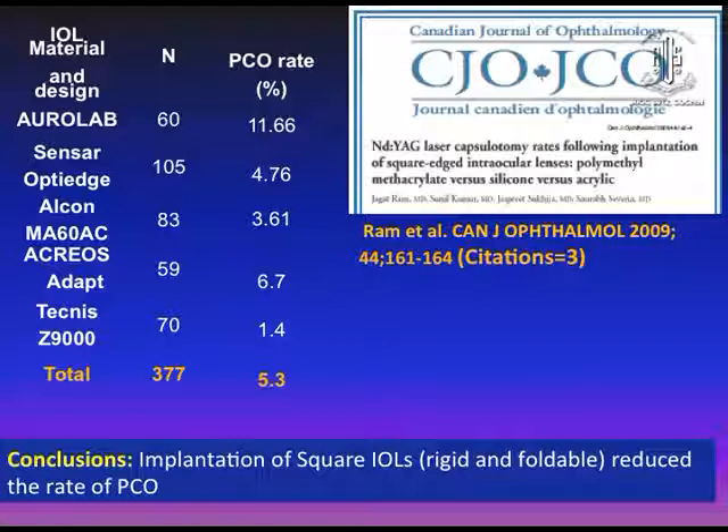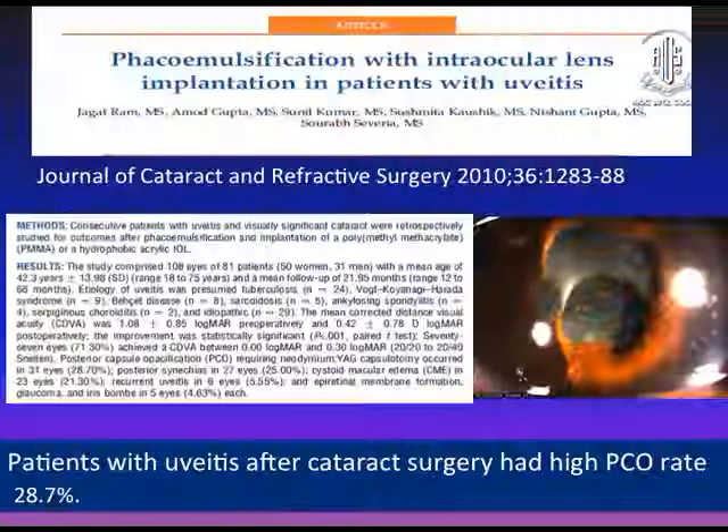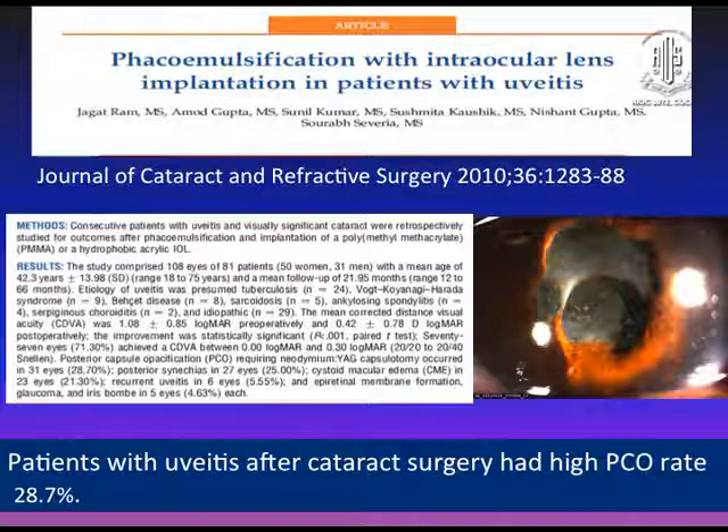In uveitis, however, this may not hold true because inflammation may play a role. Chances of PCO in uveitis may be as high as 28.7 percent. This is a study we published in the Journal of Cataract and Refractive Surgery.